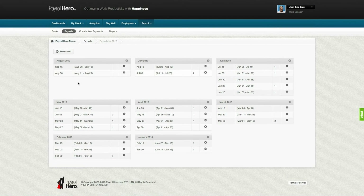And lastly, we do online pay stubs and requirements, which means less paperwork and more eco-friendly. So if you want to know more about Payroll Hero, check out our website at PayrollHero.com.